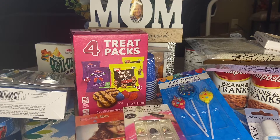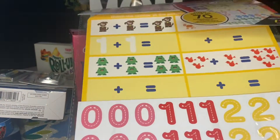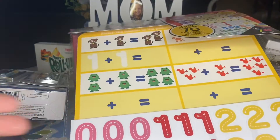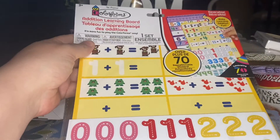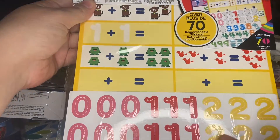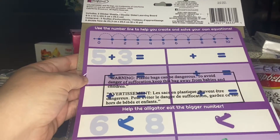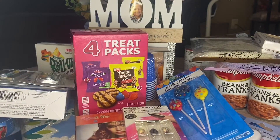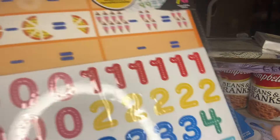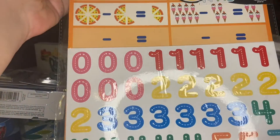I got these Colorforms learning sets for Braylon — one is addition and one is subtraction. You can cut out the numbers and die-cut pieces and make different equations. These are really cool little learning exercises for him.